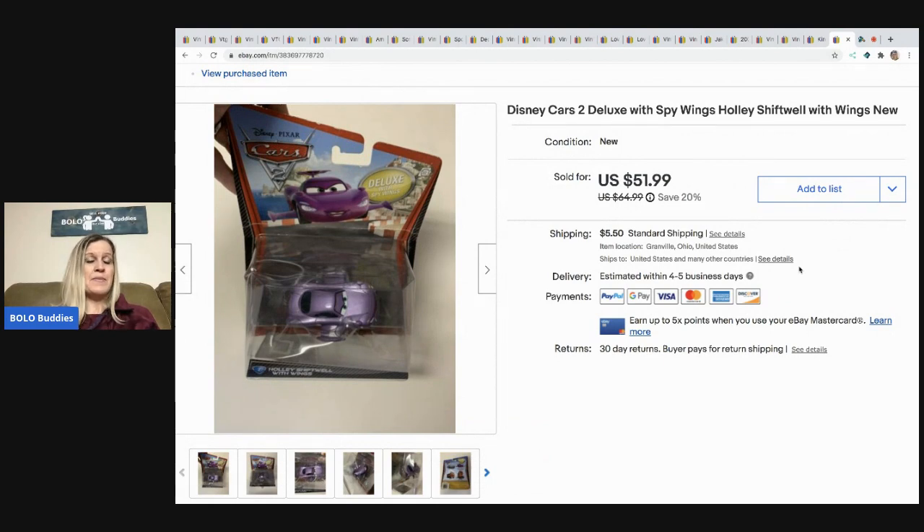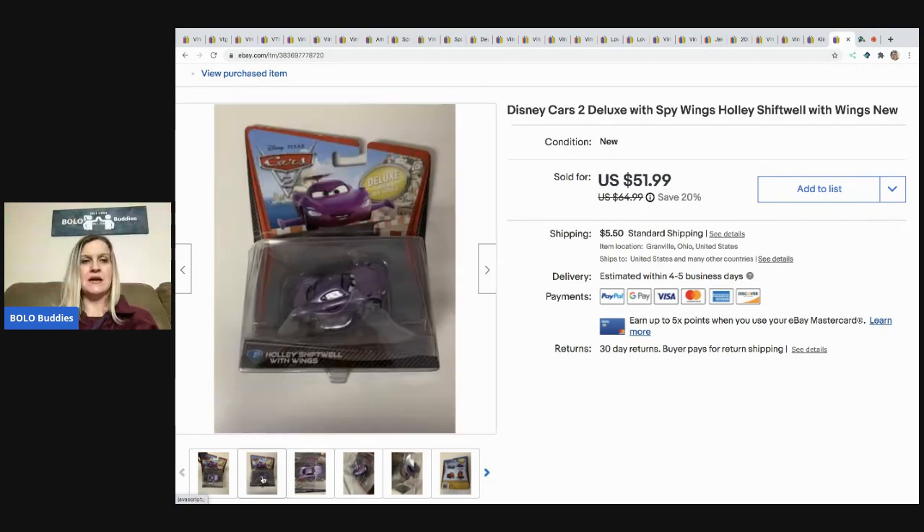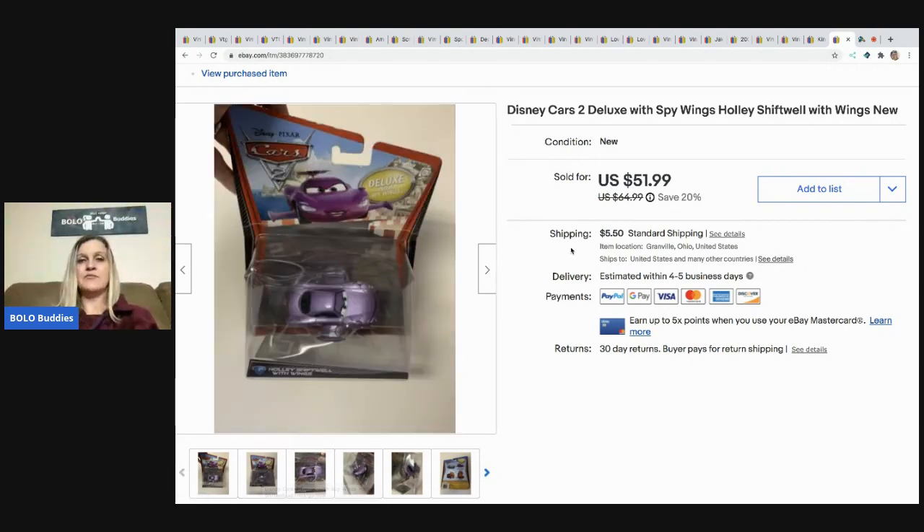The last item I picked up at a garage sale — new old stock — and I paid two dollars for it. When I looked up comps I was pleasantly surprised, but it didn't sell as fast as I'd hoped. When somebody offered me $30 via best offer, I went ahead and took it. I probably could have held out for $40, but I paid two bucks and just decided to move it. It's a die-cast Disney Cars car — Shift Well Holly Shiftwell, the purple car with the wings.